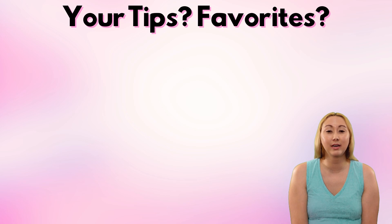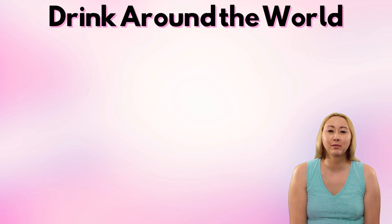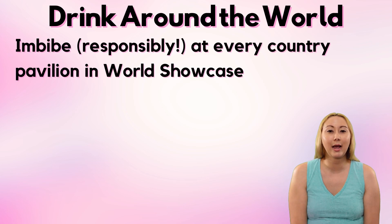I'd also love to hear about your favorite drinks in Epcot. I'm the kind of person that tends to order the same stuff again and again, so there is a ton in Epcot I simply have not tried. For anyone who's unfamiliar with Drink Around the World, the basic concept is that in Epcot's World Showcase you grab a drink from every country pavilion.